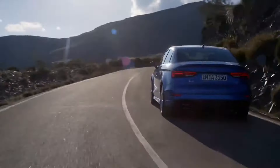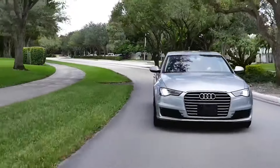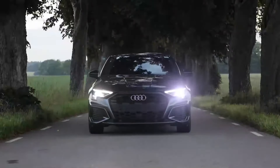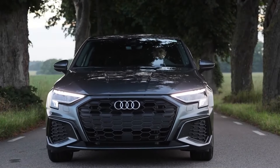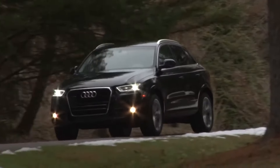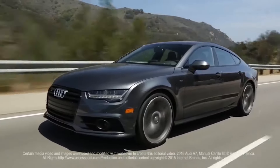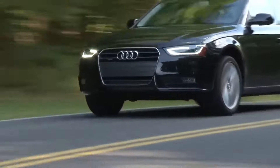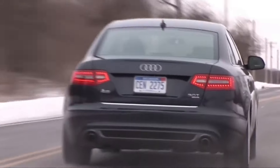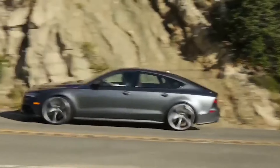Have you ever wondered which Audi models stand out for their reliability and quality? Today, we delve into the world of Audi cars to uncover the top 10 most reliable models that offer both performance and peace of mind. From sleek sedans to powerful SUVs, Audi has consistently delivered excellence in engineering. Let's dive in and explore these remarkable vehicles that have earned their place as the most dependable choices in the Audi lineup.